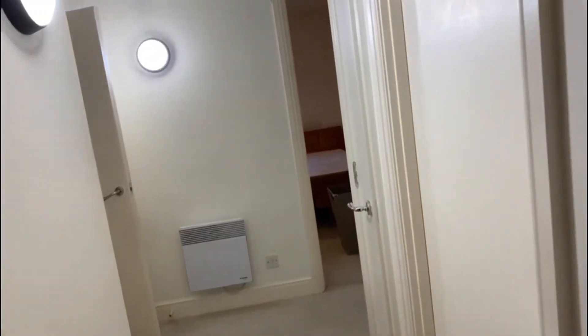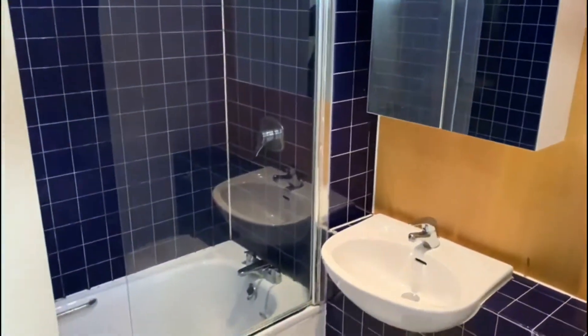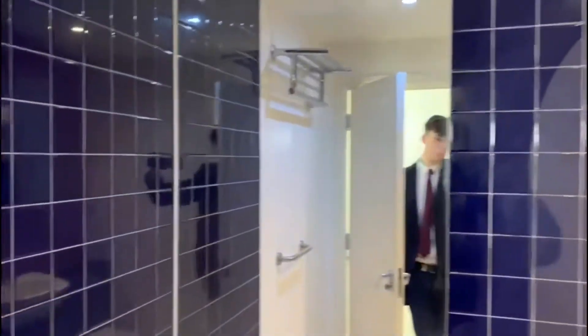Coming back into the hallway, you can see the bathroom here. This is the original bathroom from when the development was built. However, I have seen many flats that have done a complete refurbishment — it's a really good sized bathroom so there's loads of potential there.